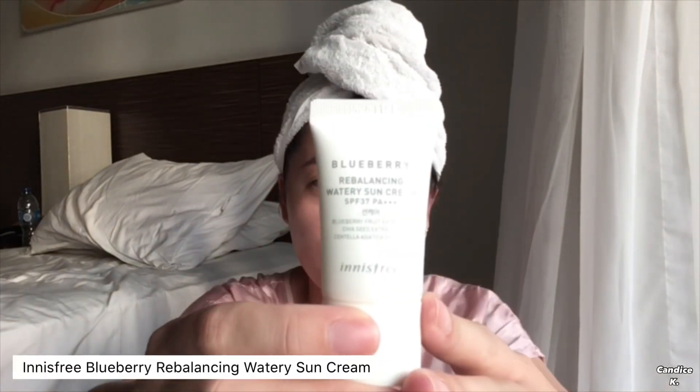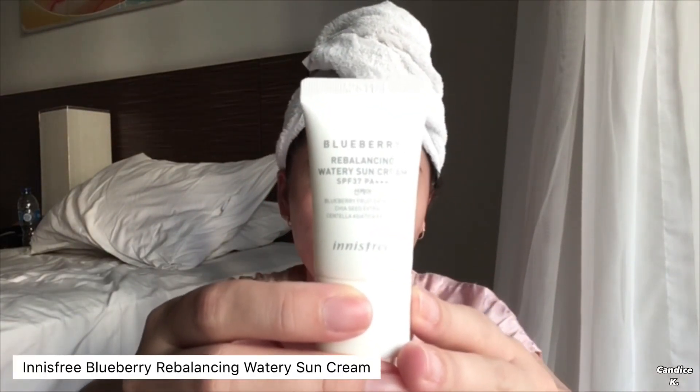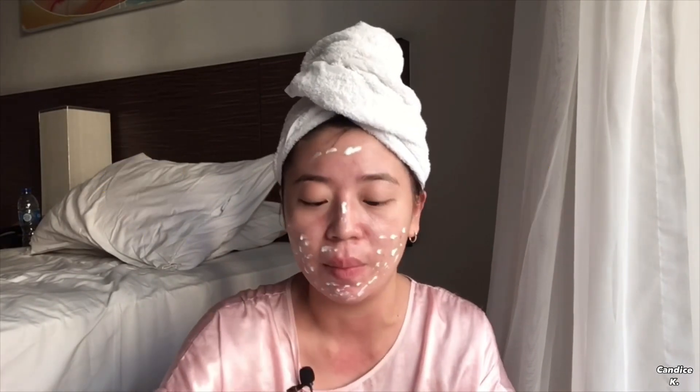The first step I will do is put on my sunscreen, and this is the blueberry rebalancing watery sunscreen. I love this — I've talked about this before. Basically I just dot it all over my face and then spread evenly. You know, the weather is so sunny here in Bali, so I definitely need a lot of sunscreen.